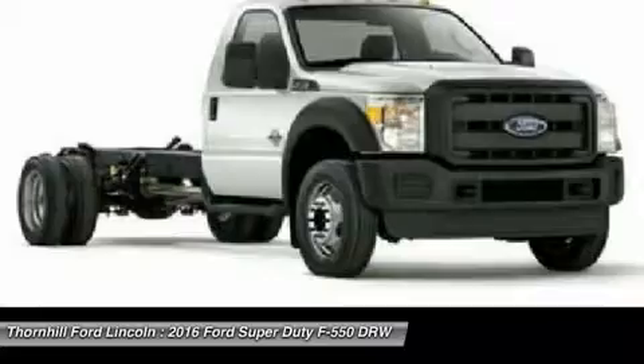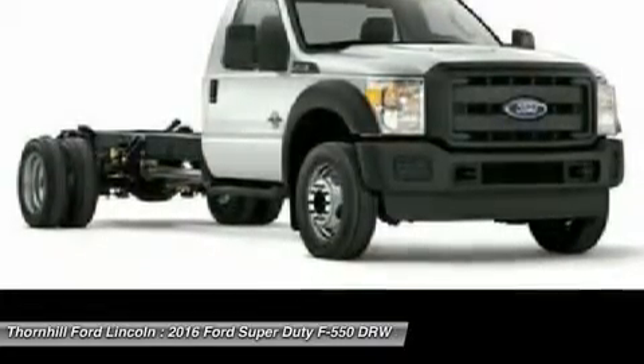The Ford F-550 goes beyond heavy-duty. This truck is Super Duty.